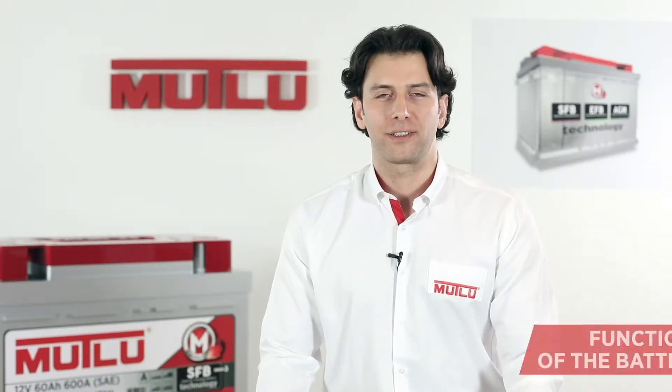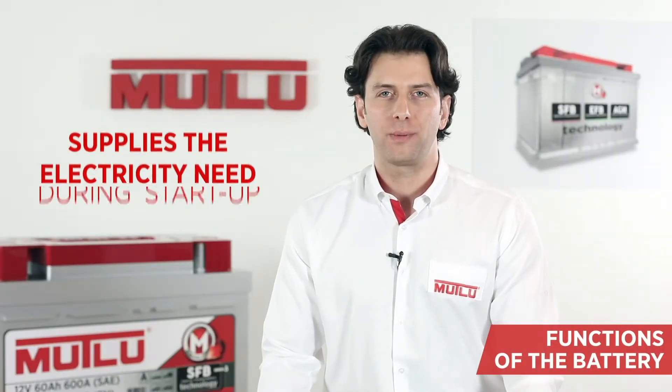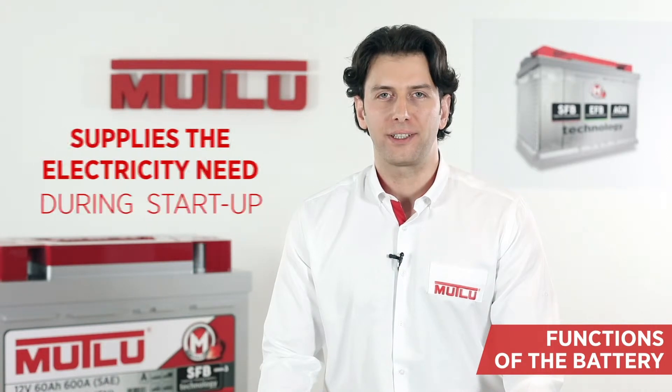The battery has several tasks. The most important task is to meet the electricity needs of the vehicle at the first start. The battery ensures that all the vehicle's electrical components are able to perform their tasks.